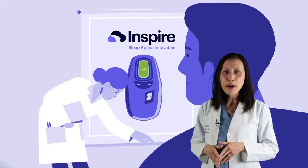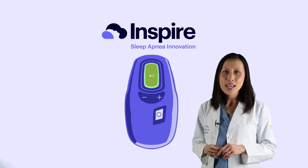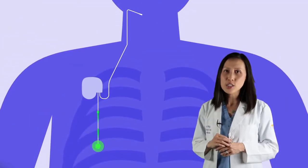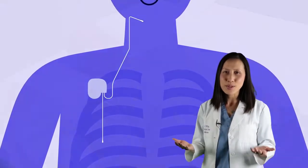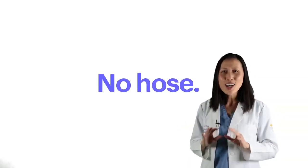This is where Inspire is a great option for those who are seeking alternative therapy for their sleep apnea. Inspire works inside the body with the patient's natural breathing process to treat sleep apnea. Inspire delivers mild stimulation to key airway muscles allowing the airway to open up during sleep. The patient uses a small handheld remote to turn Inspire on before bed and off when they wake up. No mask, no hose, just sleep.